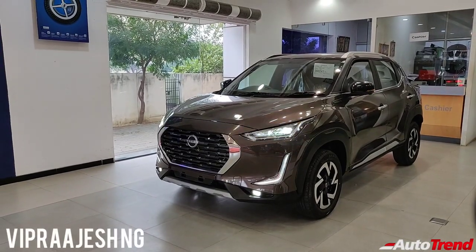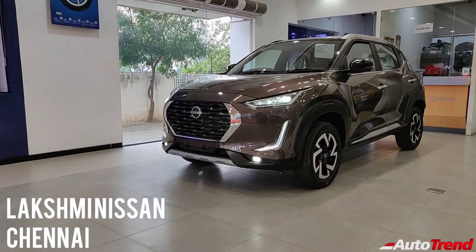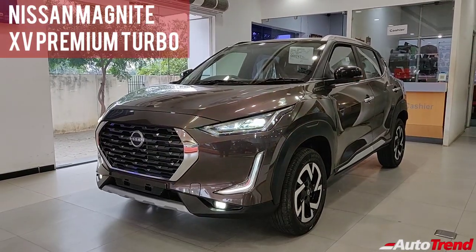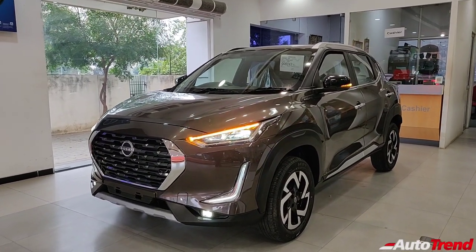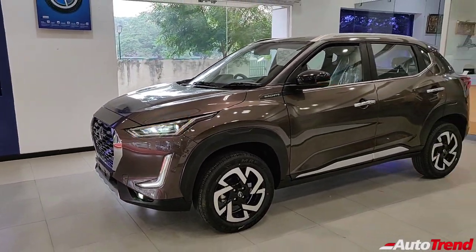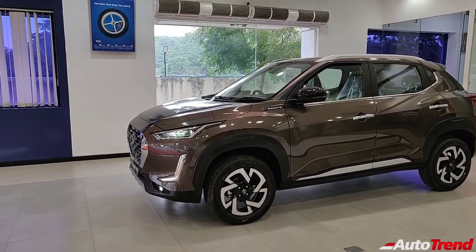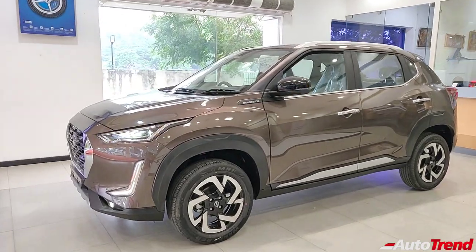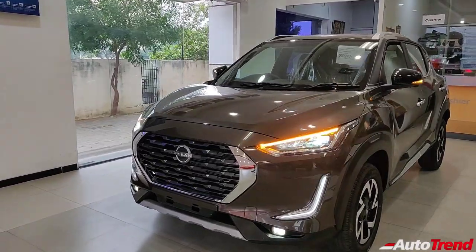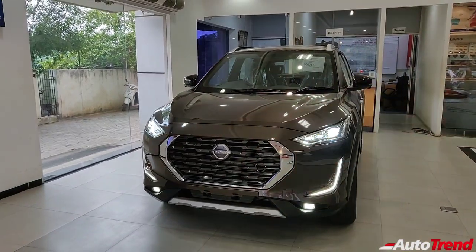Hello everyone, welcome back to Autotrend TV. I'm Viprajesh again from Lakshmi Nissan showroom in Chennai today, and I'm here with the brand new Nissan Magnite XV Premium Turbo Manual Variant. The Nissan Magnite is officially the most affordable yet value-for-money compact SUV launched in the Indian market currently. Despite that fact, the Magnite seems to impress quite well, and I'm here to take you through all the details of this brand new top-spec variant.